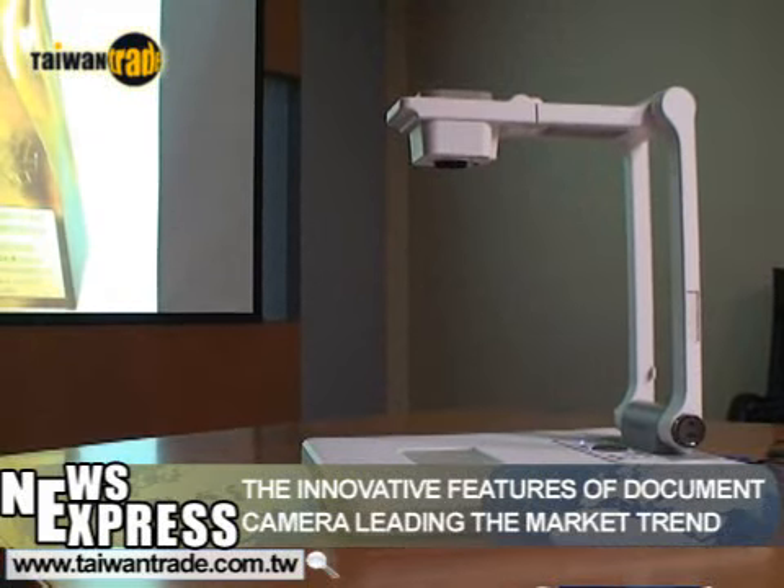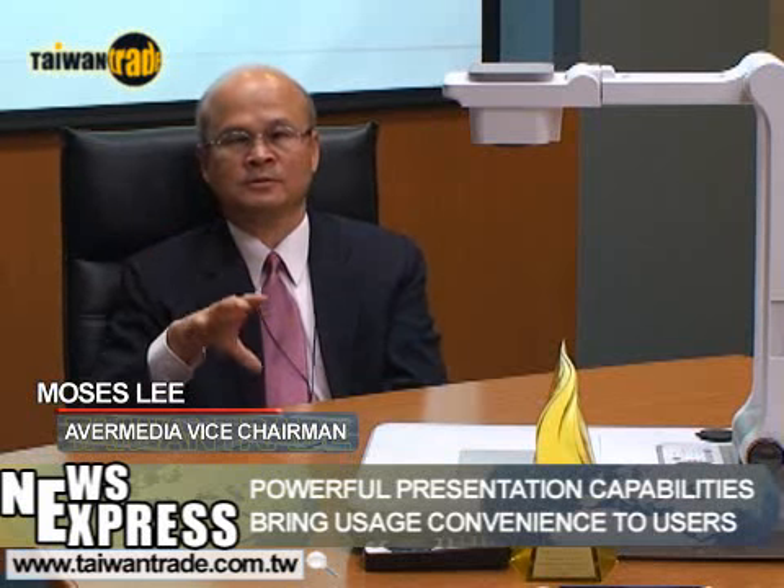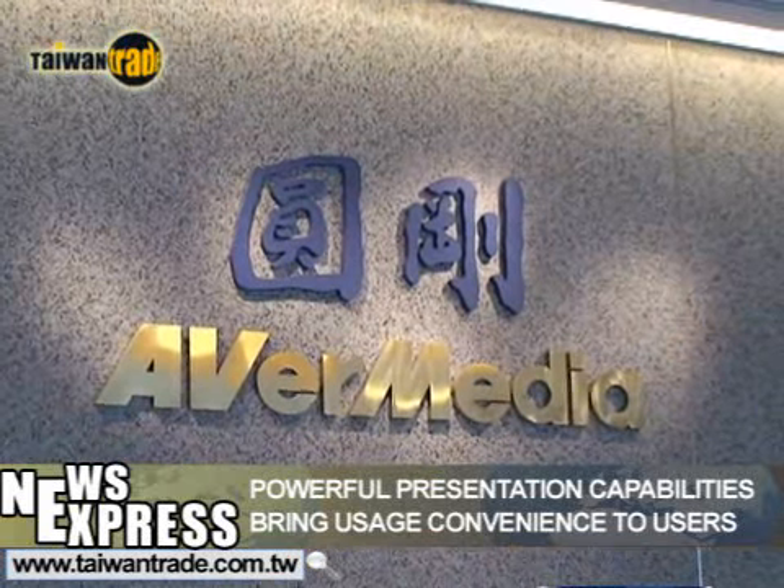AverMedia's products are very popular in the U.S. K-12 education market. Once, a school principal came up to me and explained how our products have helped improve the school's teaching quality and efficiency. Considering the need for tailoring tools for educational purposes to provide teachers with easy-to-use solutions, we decided to develop this presentation machine.